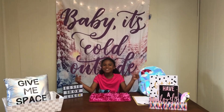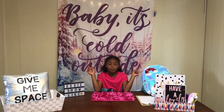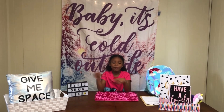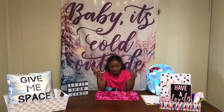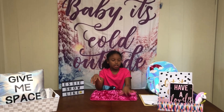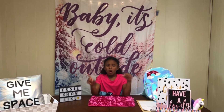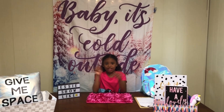Hey guys, welcome back to my channel. Today we're going to be doing 'What's in My Bag' — school edition. This video was requested by a subscriber, and we're going to mention that at the end. You have to watch because there's going to be big news, so without further ado let's get into the video.